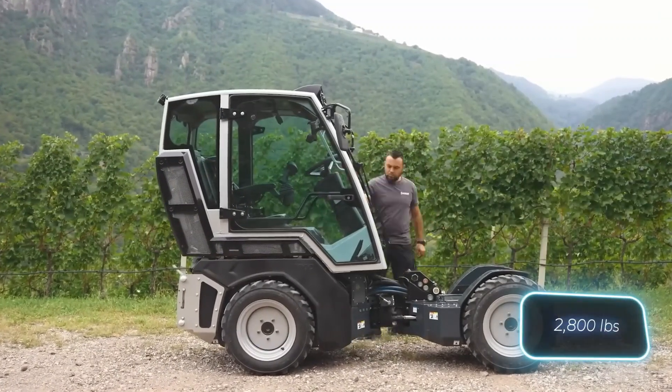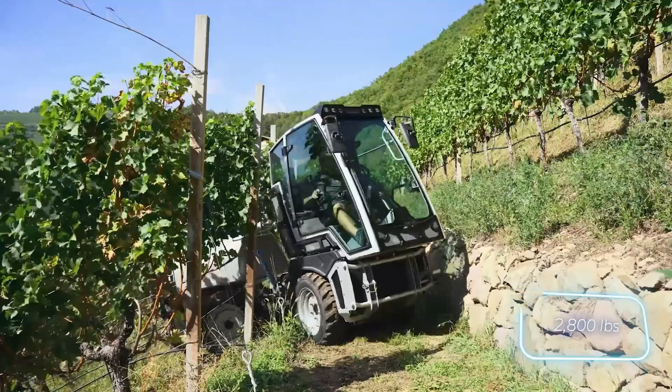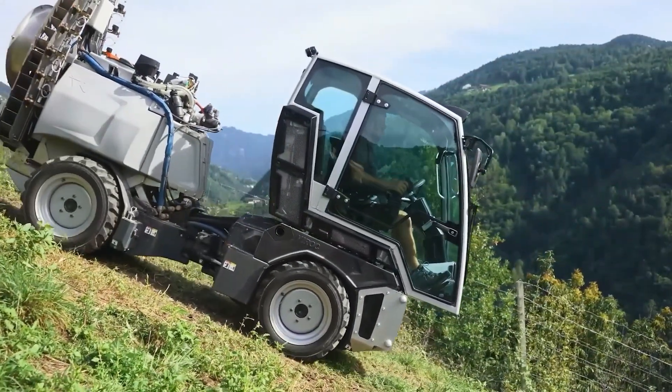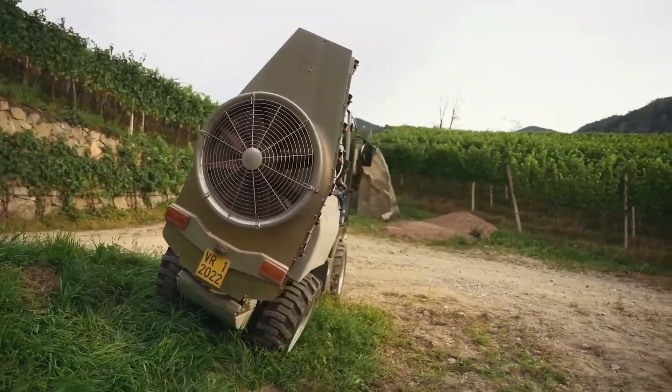Compact, smart, and scalable, the Viroc is a valuable addition to any modern farm looking to improve crop health while practicing responsible agriculture.